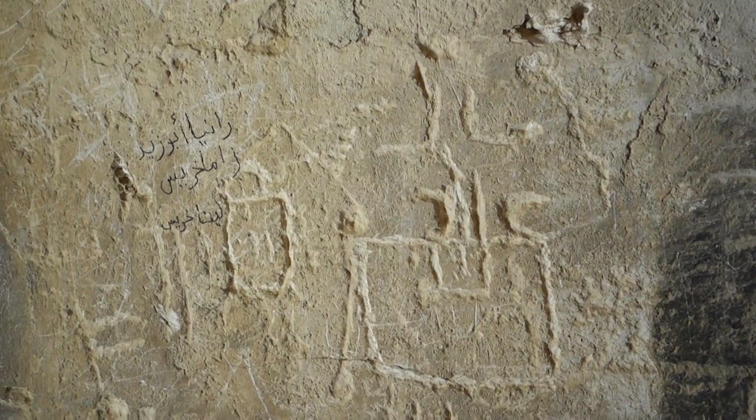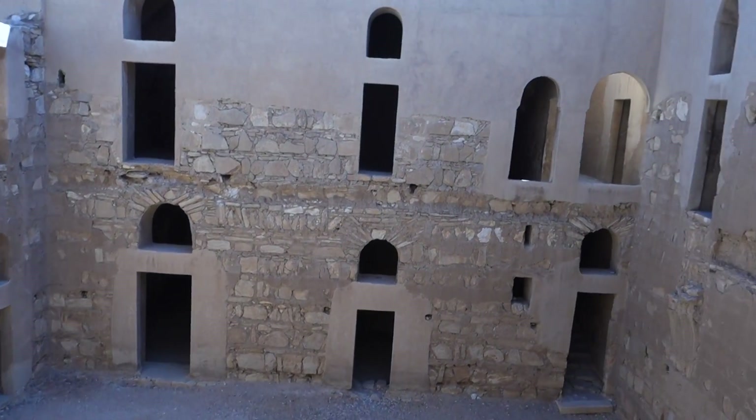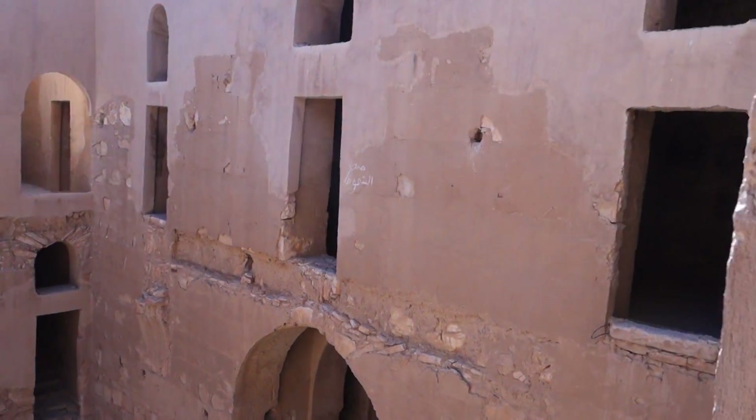I'm sure tourists and other people have unfortunately defaced this monument to some extent as well. But it's really quite a unique place.